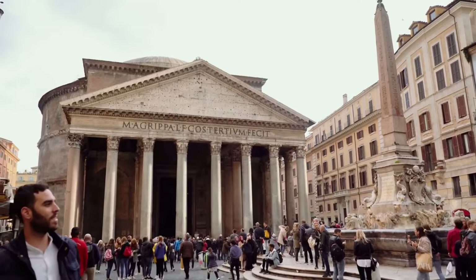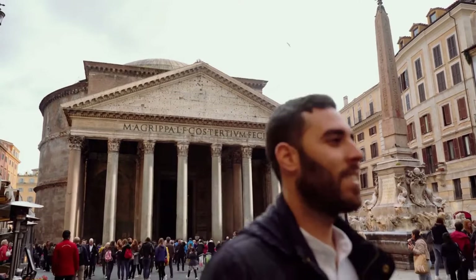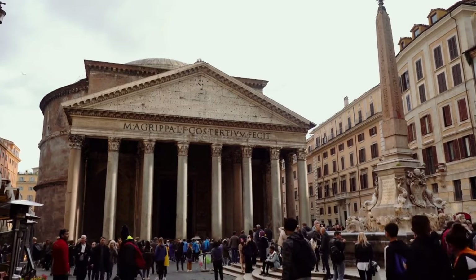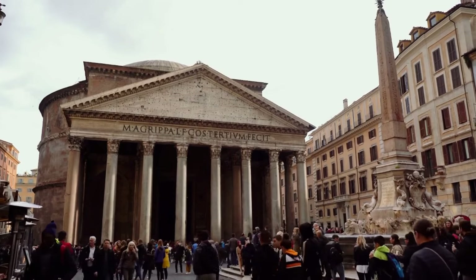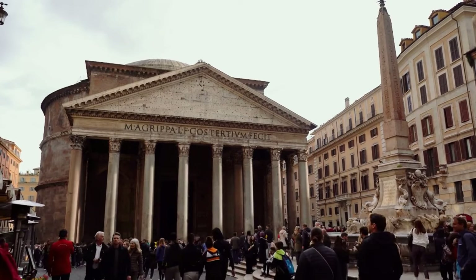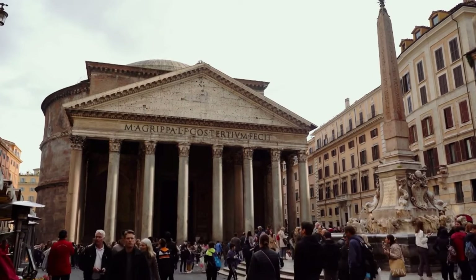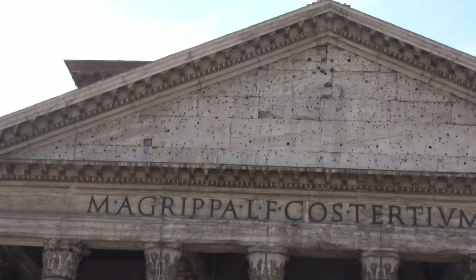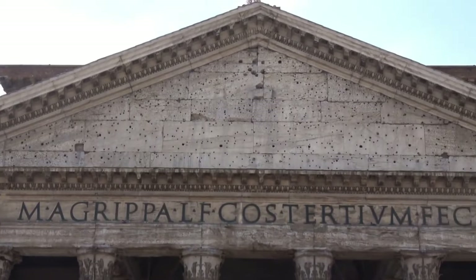When you enter the Pantheon, you are greeted with a mesmerizing atmosphere after a grand exterior. A vast interior space opens up, adorned with a dazzling dome. At the top of this dome, there is an opening called the Oculus, which provides natural light to the temple, creating an incredible experience.